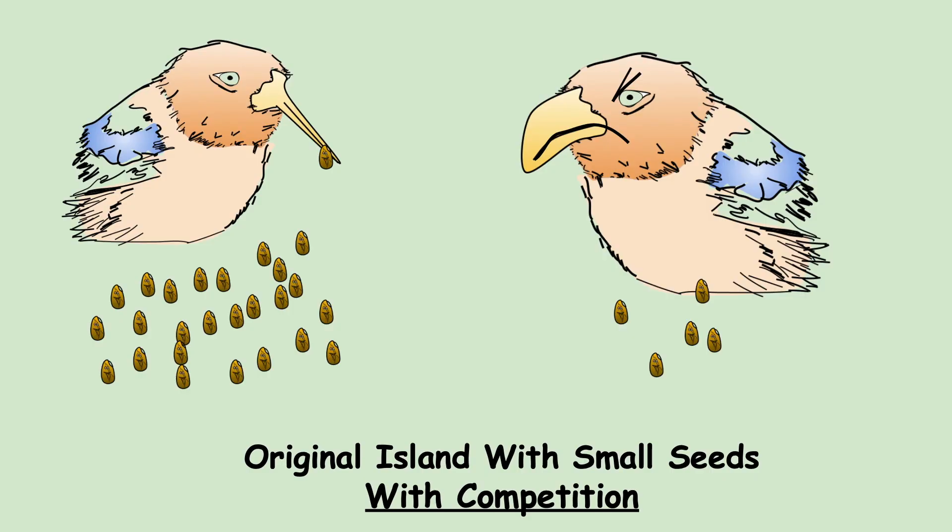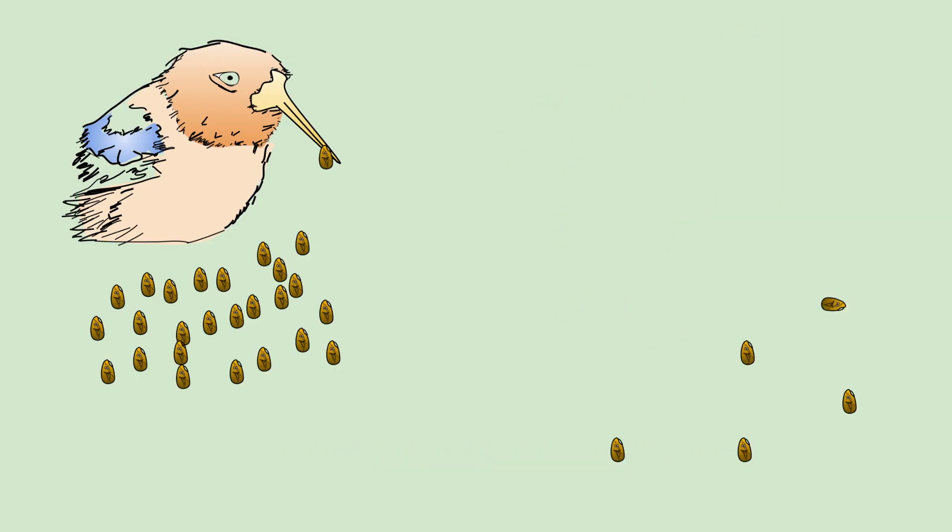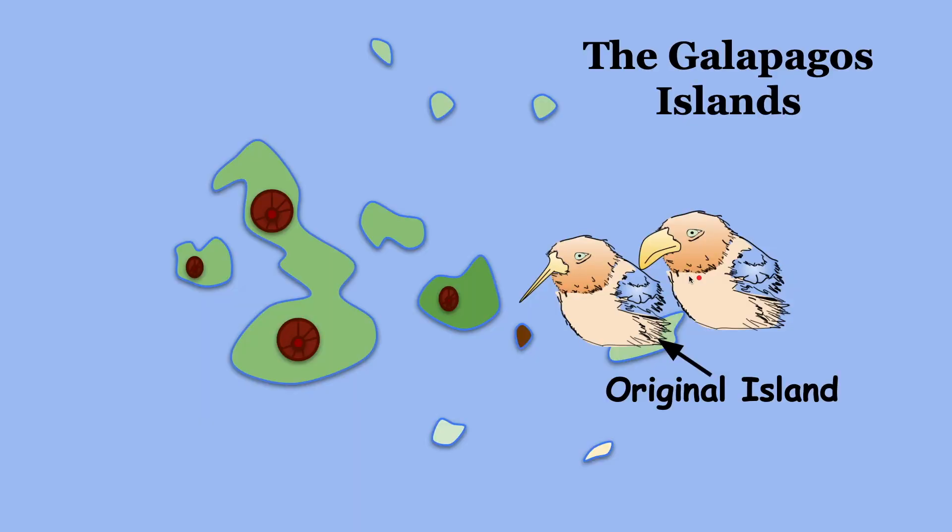What happens is the finches with the wide beak have to migrate to a different island and find a different food source. The finches with wide beaks could not compete for the small seeds on the original island, so they have to find a new food source — and it just so happens they find large seeds on a new island.